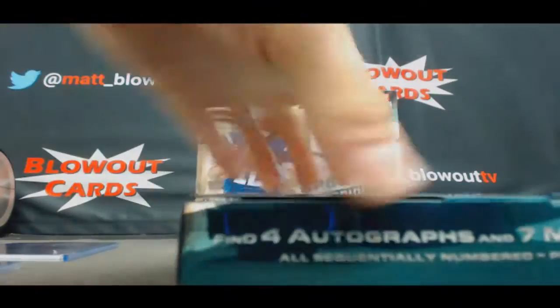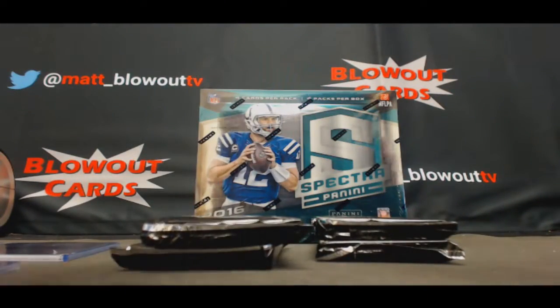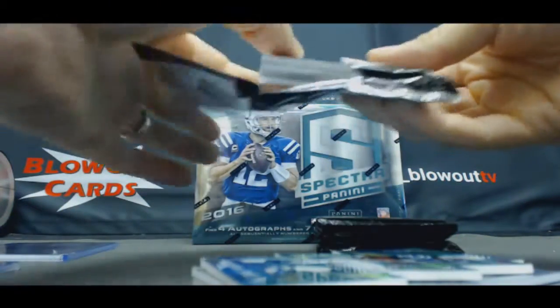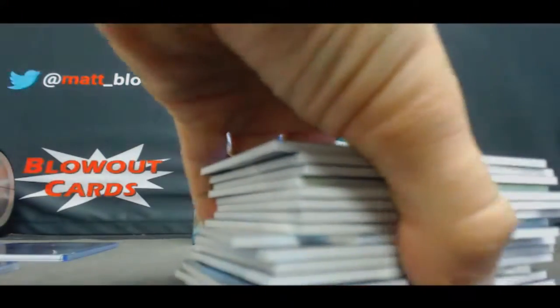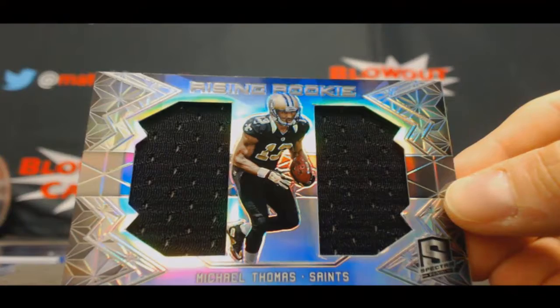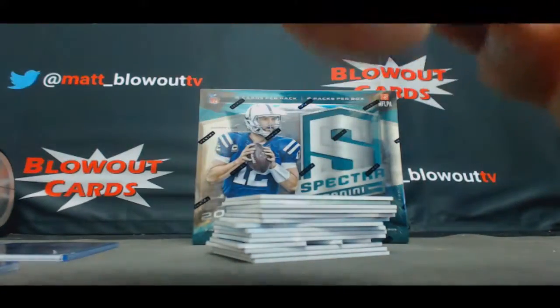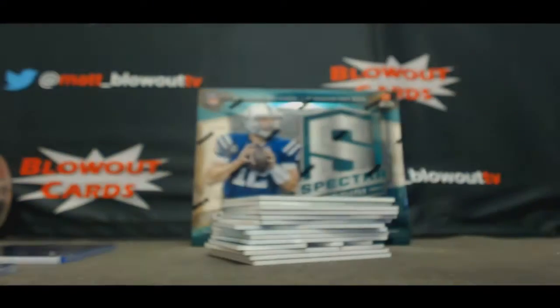And box two! Come on, hit us with a super. Box 2 starts off with Michael Thomas dual jersey Saints NFC South, number to 199. NFC North hitting again — another Viking rookie patch autograph, Oringer, to 199.